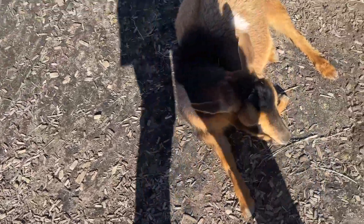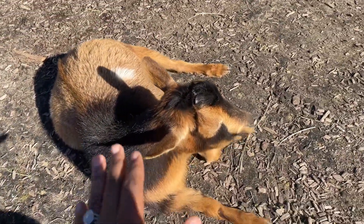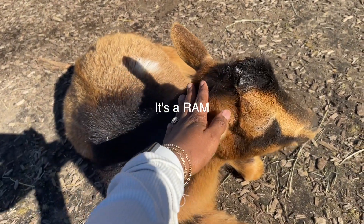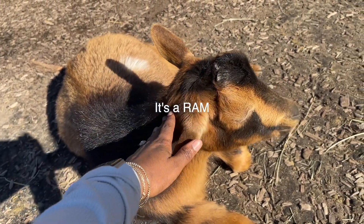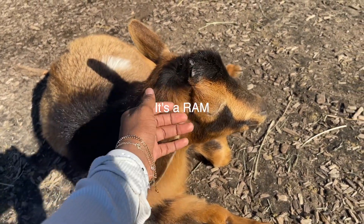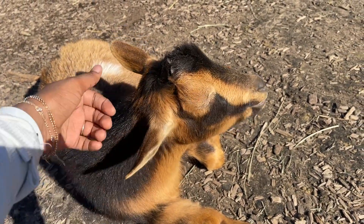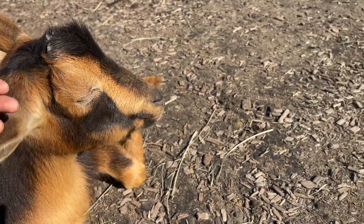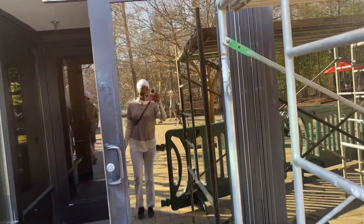Can I touch you? Is it okay? Such a good girl — or boy, I'm not sure. How are you? I want to pick you up.